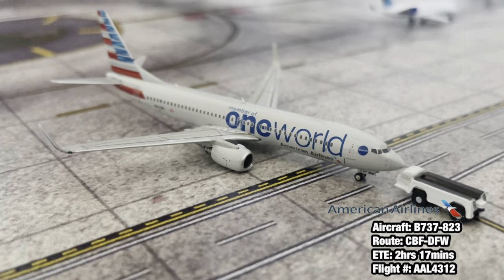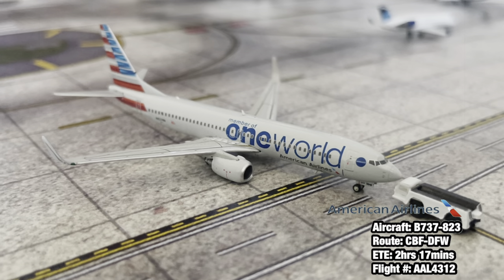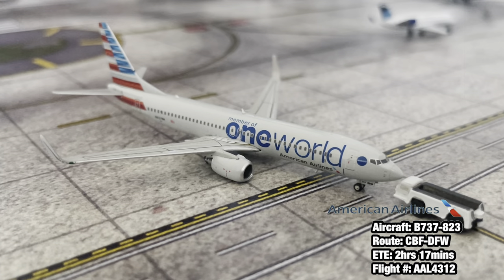Right here pushing back out of gate four, we have an American Airlines 737-800 in the One World paint scheme. This aircraft is going to be heading out to Dallas Fort Worth after arriving from Dallas Fort Worth 56 minutes ago.